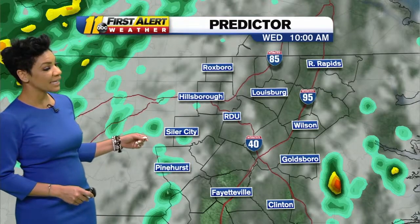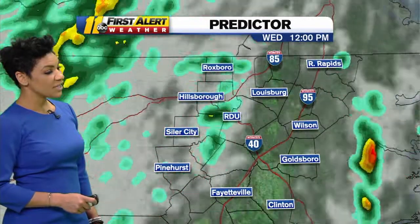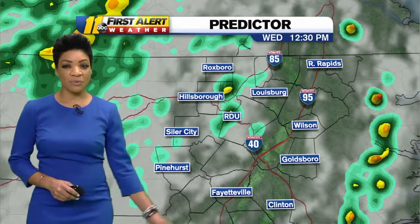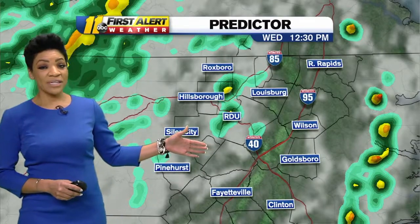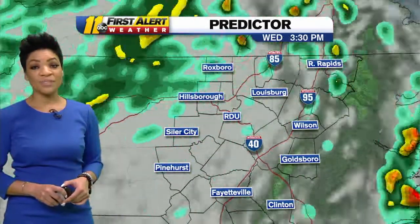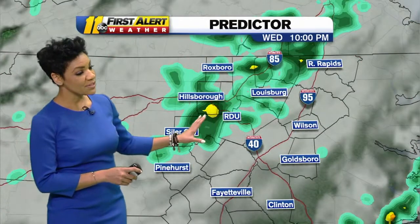Here's your first alert predictor forecast model: through 10 o'clock, spotty showers out there for some of you commuting through mid to late morning. By lunchtime, we'll see more scattered rain and storms — so when we see you back here for ABC 11 Eyewitness News at noon, we'll have some rain and storms on the radar. We'll be monitoring closely, and then we'll have that chance for storms to continue through tonight.